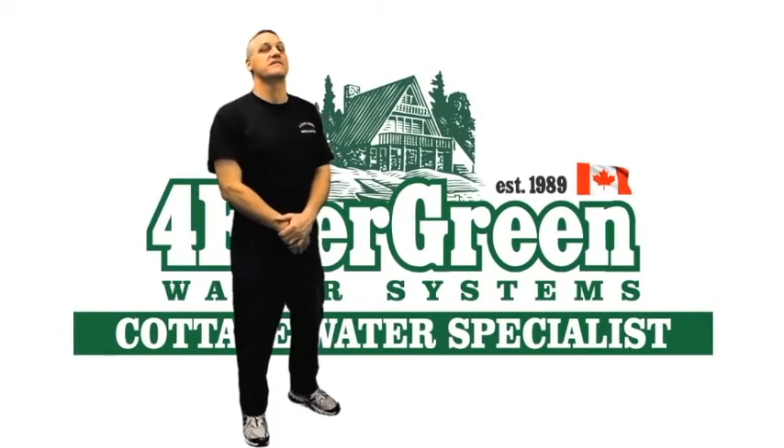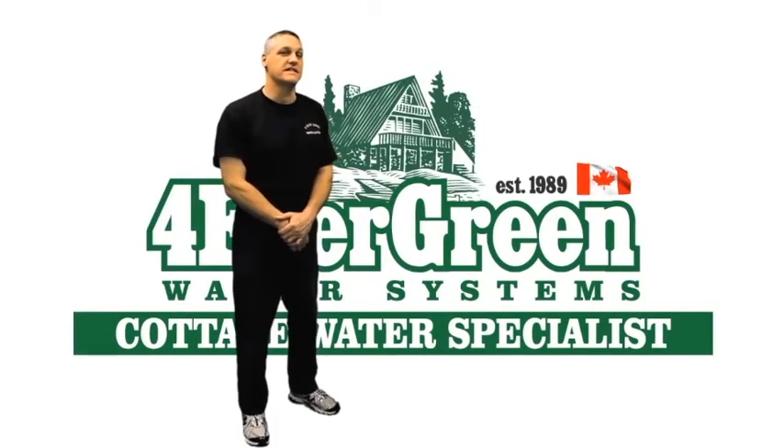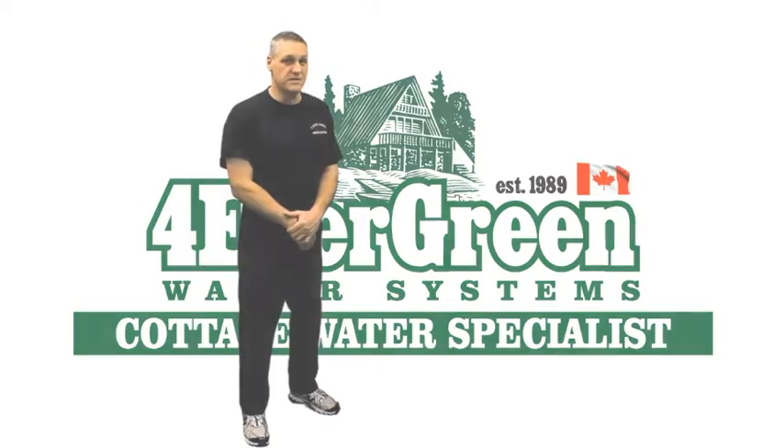Hi, this is Jim Garland, owner and president of Forever Green Water Systems in Barrie. We are your cottage water specialist. Cottage water simplified — it's what we do.